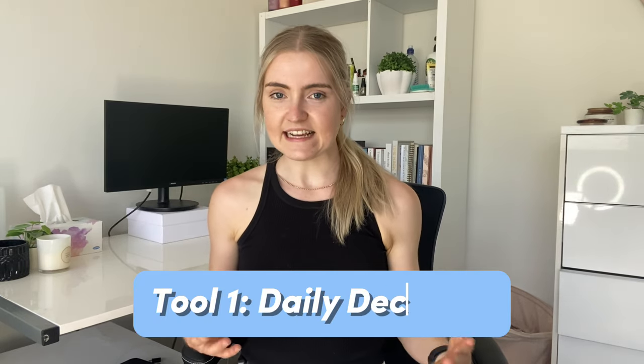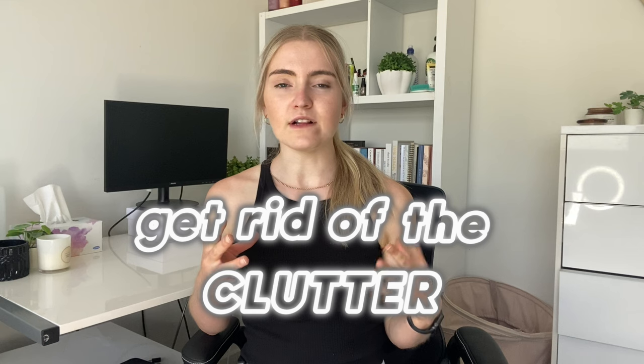Tool one is a daily declutter. The first and last thing I do each day when I sit at my desk is to get rid of the clutter. The goal is to have as little as possible in my space, and this is so simple but so powerful. A decluttered space has been shown to create mental clarity, a reduction in stress, and a greater sense of control. If the work that you're doing is already causing you stress, having a cluttered space is only going to make this worse.